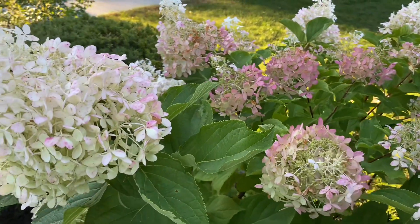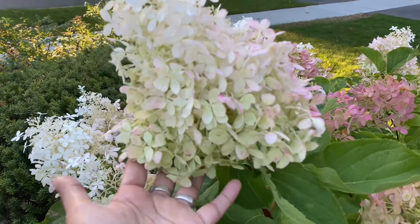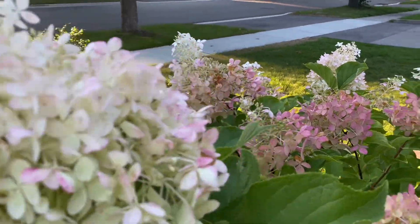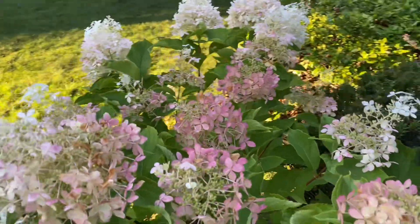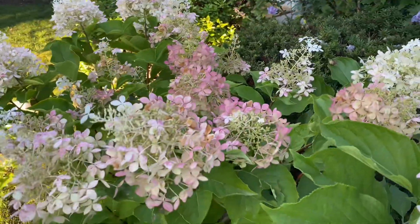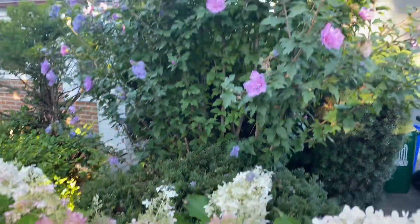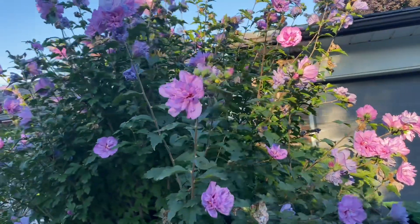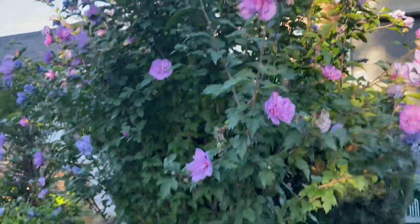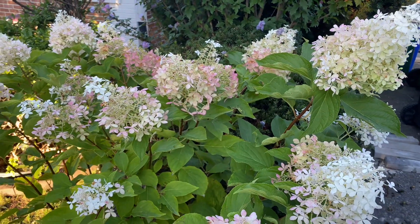Look at the colors on this hydrangea - I love how it's changing colors and it's just looking super, super beautiful. Hydrangeas are coloring up really, really pretty this year - they haven't burnt, they are just turning this blush color. And here is the rose of Sharon - it's just so beautiful, just really looking stunning in the garden.